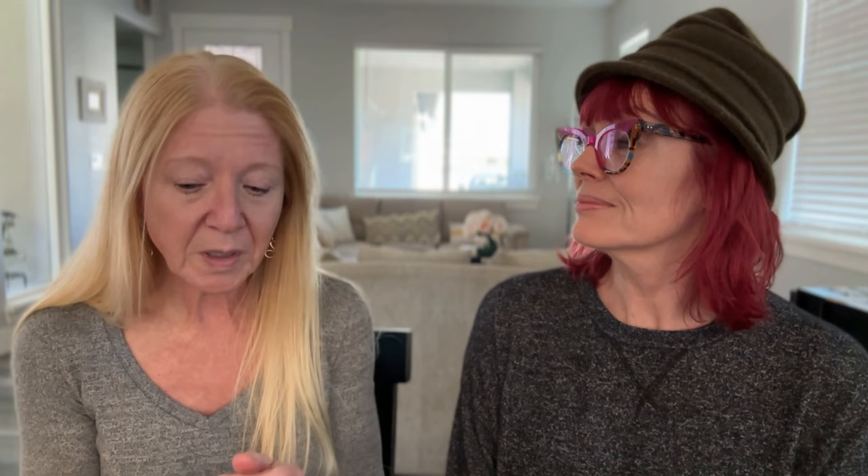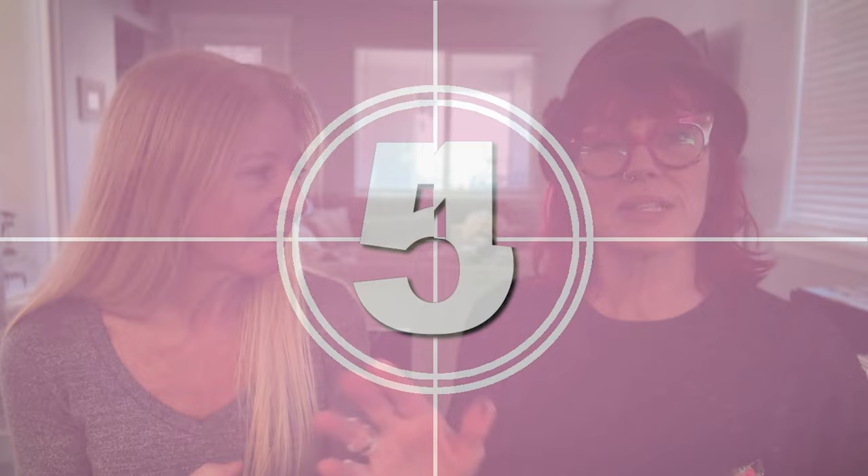Elizabeth will flip through them in the first part of her segment and show them one at a time. We also have some examples of what we did with them. I made a very — my high school art teacher said never use the word 'cute' with regards to art, so let's rewind that and take it back.